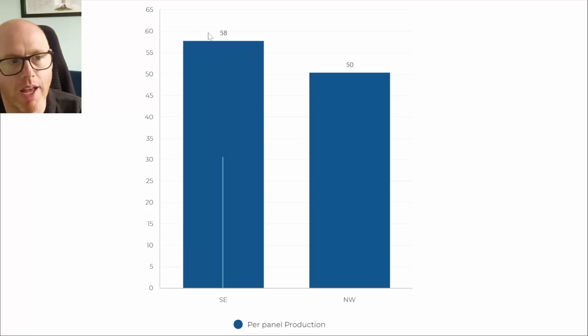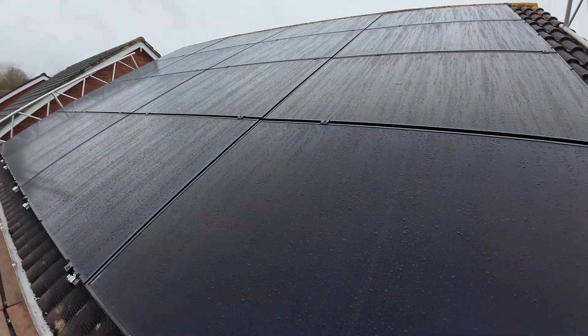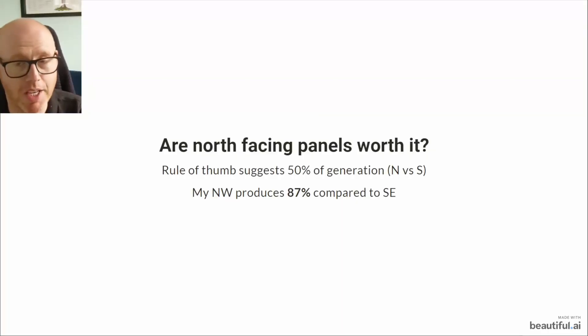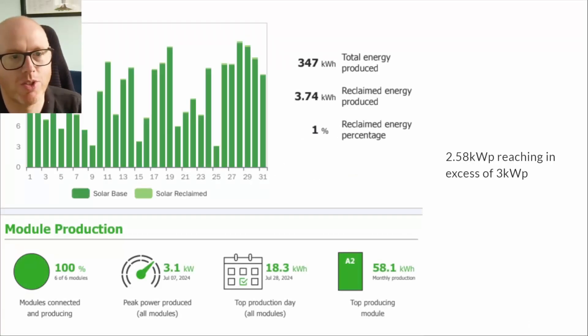Per-panel production: our panels on the northwest roof each generated 50 kilowatt hours for the month, and the southeast ones on the front generated 58 kilowatt hours each. So are the north-facing panels worth it? Mine are northwest so it's not exactly a north-south split, but this particular month they generated 87 percent of what my southeast panels generated. So yes, in the summer months they're doing really, really well.